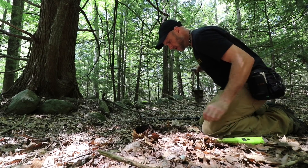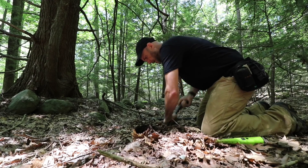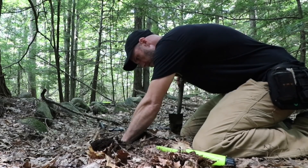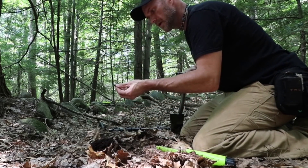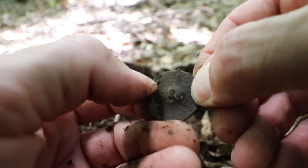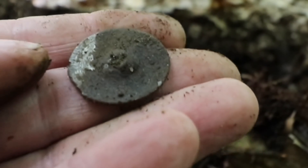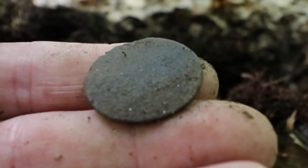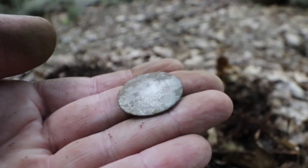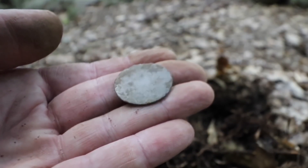4850. Let's hope this one's not a shotgun shell. Oh no — it is a button, and it's tombak. That just made the trip back worth it. If I find anything, I'm happy. Typical tombak — a little bit of fingernail scraping and you have beauty.